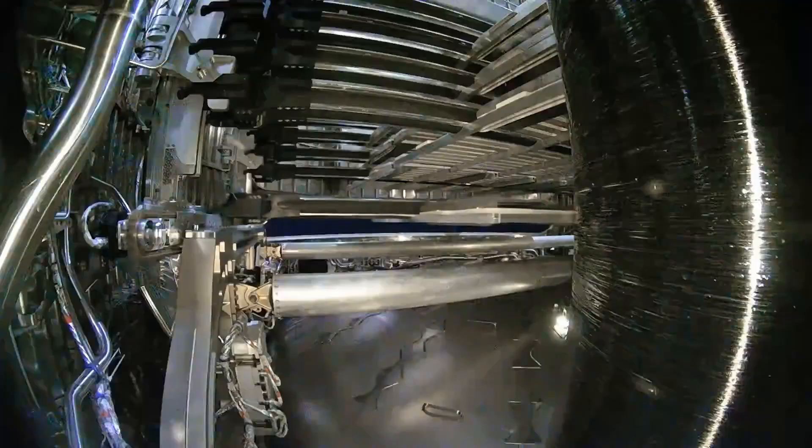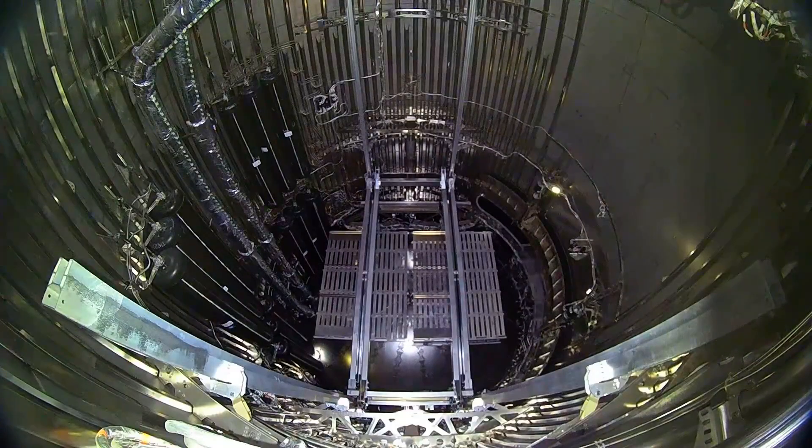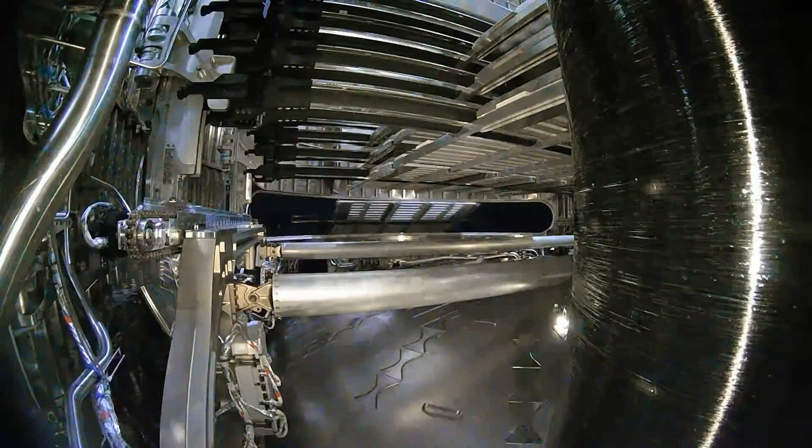The Starship upper stage will target multiple in-space objectives including the deployment of 8 Starlink simulators, similar in size to the next-generation Starlink satellites. The Starlink simulators will be on the same suborbital trajectory as Starship and are expected to demise upon reentry.